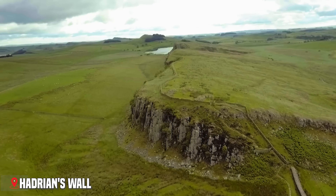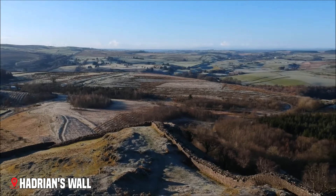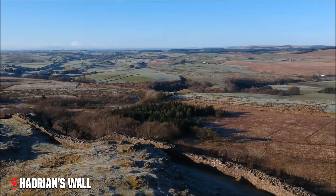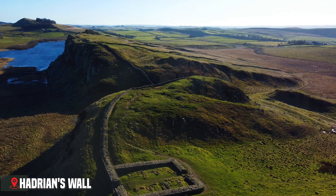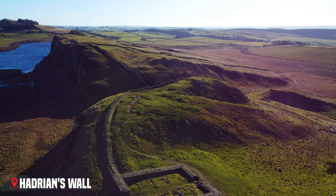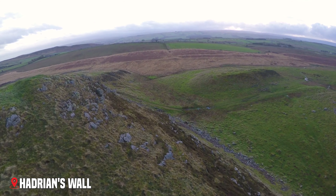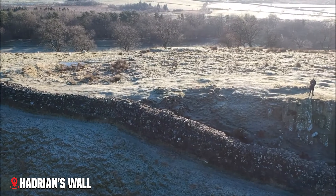The wall didn't just mark a border — it was like a small city stretched across the country. In places, the wall follows cliff edges, offering spectacular views across the Northumbrian landscape. In winter, when tourists are few and mist clings to the hills, it's easy to imagine yourself as a Roman soldier watching the wild lands to the north.